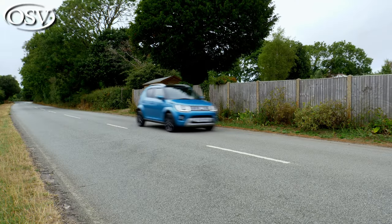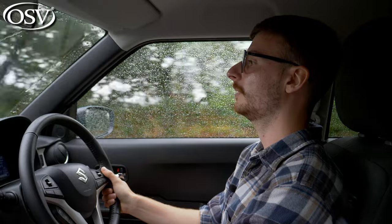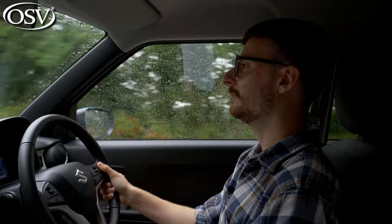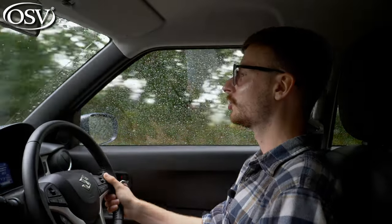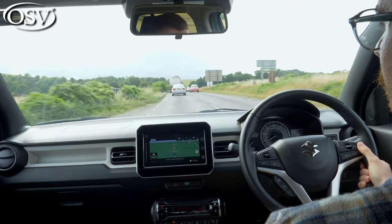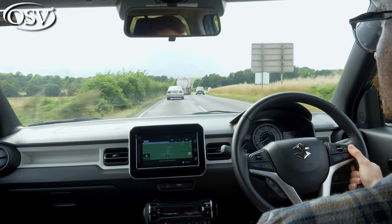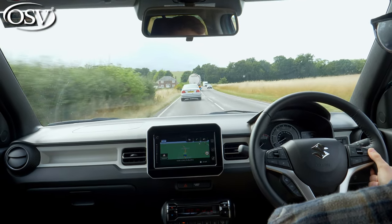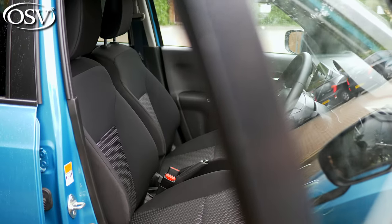The Ignis has soft suspension, which translates to a rather comfortable ride around town. Even at motorway speeds it does a surprisingly good job for a small car handling light undulations and absorbing the impact of humps and bumps in city centres. When you're travelling at speed on a poorly maintained B-road or country road though, it can feel a little jolty and bouncy. Driving over a sharp crack or aggressive pothole really does send a thunk throughout the cabin, though the prominent side bolsters hold you in place quite nicely.